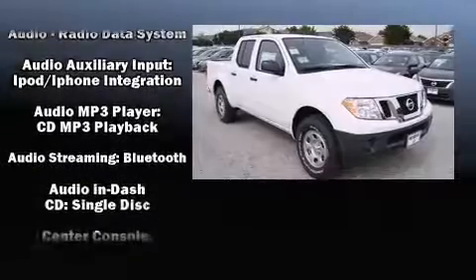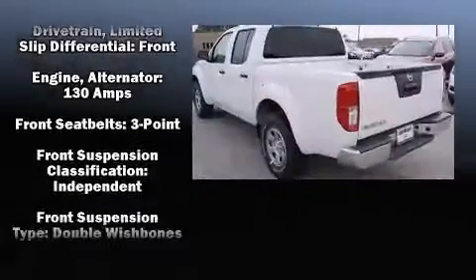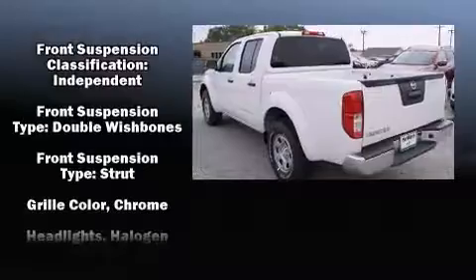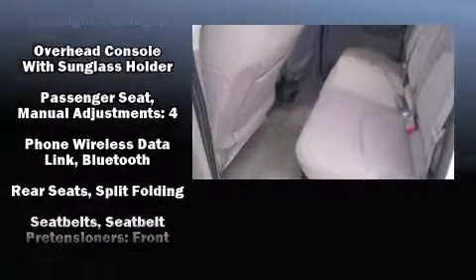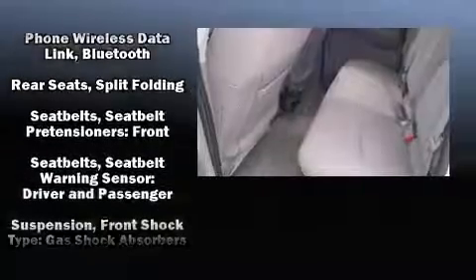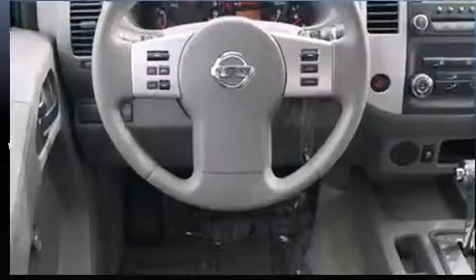Nissan also prioritized safety and security by including dual front impact airbags with occupant sensing airbag, head curtain airbags, traction control, anti-whiplash front head restraint, and four-wheel disc brakes with ABS. With electronic stability control supplementing mechanical systems, you'll maintain precise command of the roadway.